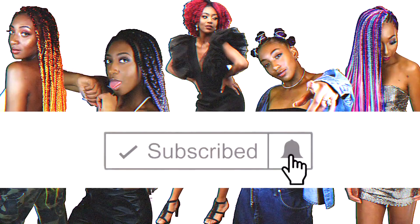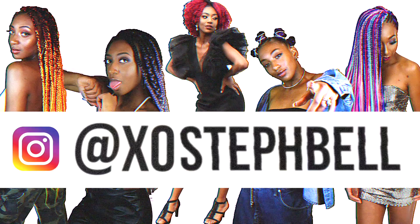Hey guys, Stephanie here with a product review. In this video, I'm going to share my thoughts and my personal experiences using the Juvia's Place Stick Foundations and their I Am Magic Concealer. If you're interested in seeing my first impressions, you can check out the other video where I actually do a live demo showing you how I apply the products to my face. Go ahead and check that video out and be sure to subscribe to my channel if you want to see more content from me.